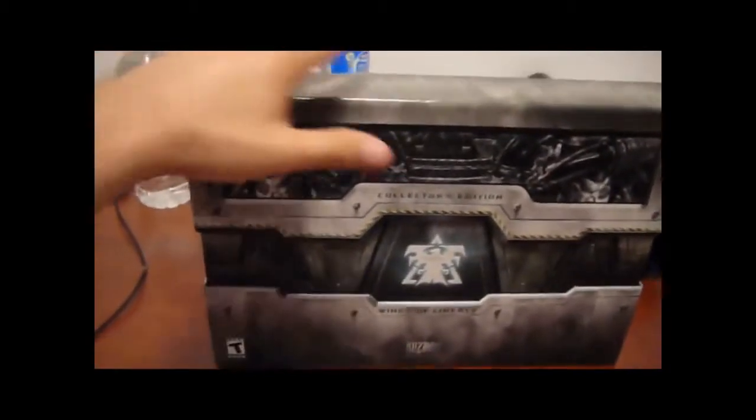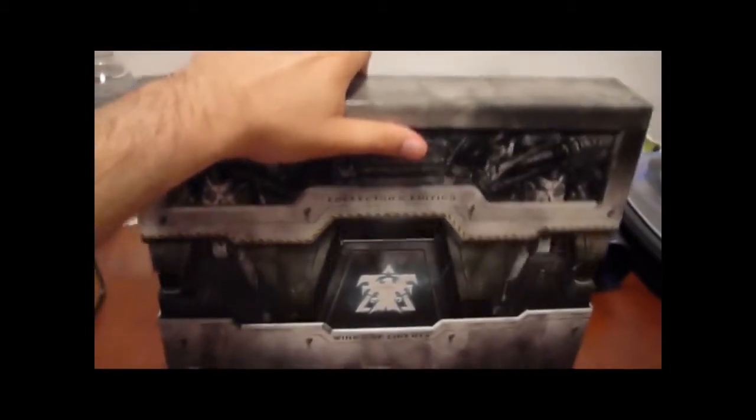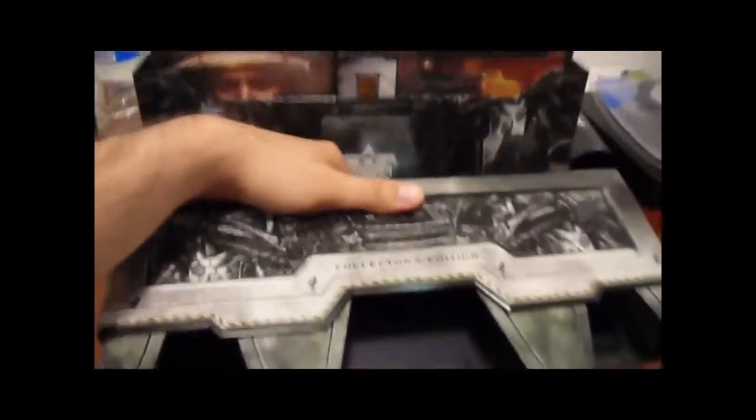Okay, let's go at it. This is the collector's edition - very well made, pretty solid. Look how that opens - that's pretty cool. And that's all that's inside - lots of stuff in there. Let's go one by one.